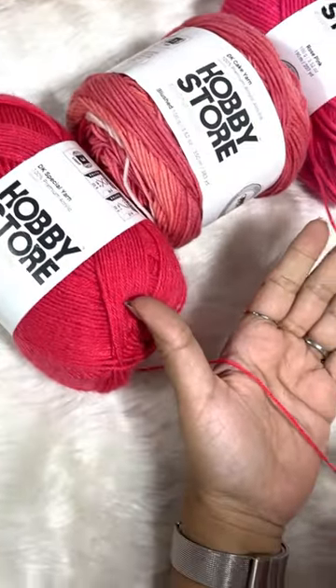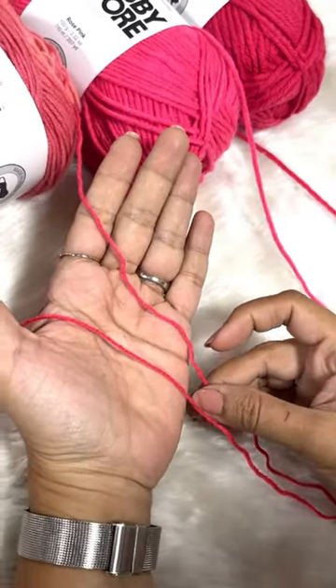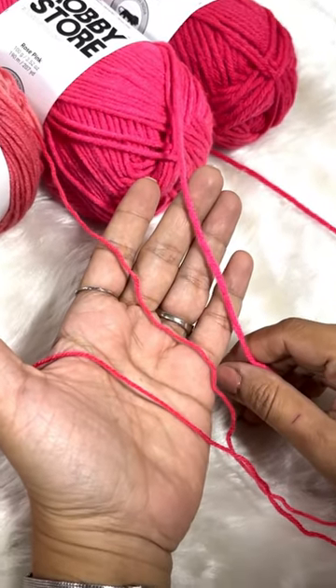This is Hobby Store DK Special, the thinnest. DK Cakes is only slightly thicker than DK Special — both belong to the weight 3 category. Aran is thicker than DK Special and DK Cakes and belongs to the weight 4 category.